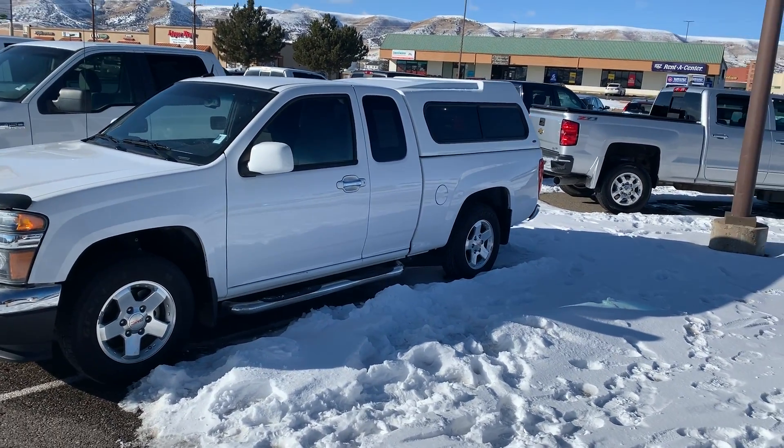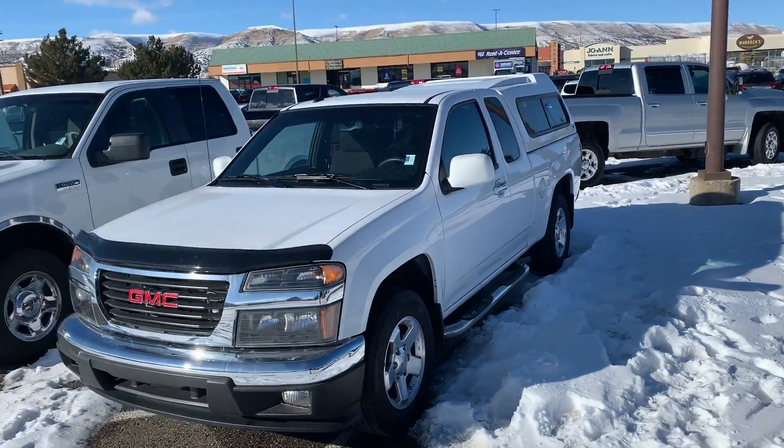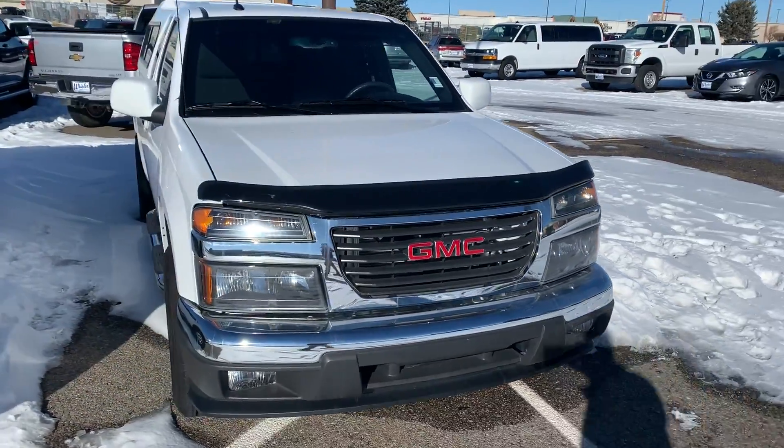Hi, how you doing? My name is Ben Lail down here at Whistler Chevrolet in Cadillac. Candace asked me to do a video for you on this little GMC Canyon here. I'm gonna go ahead and walk around it to show you the outside and inside.